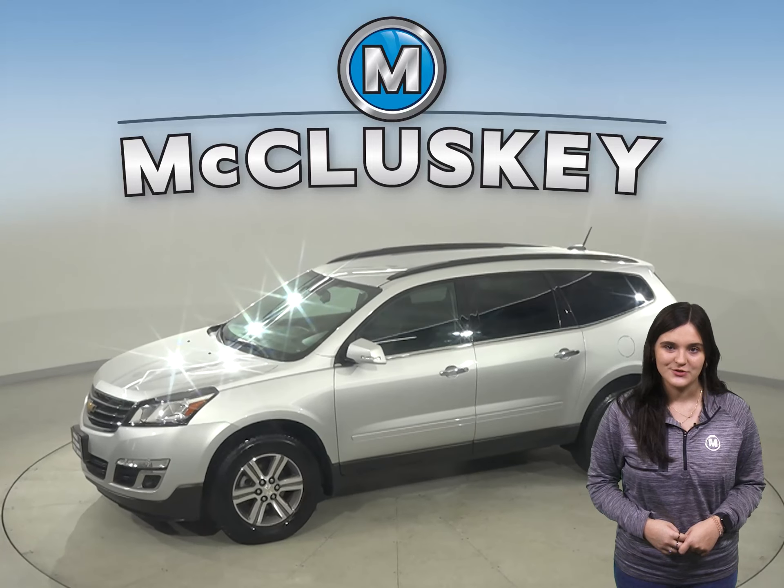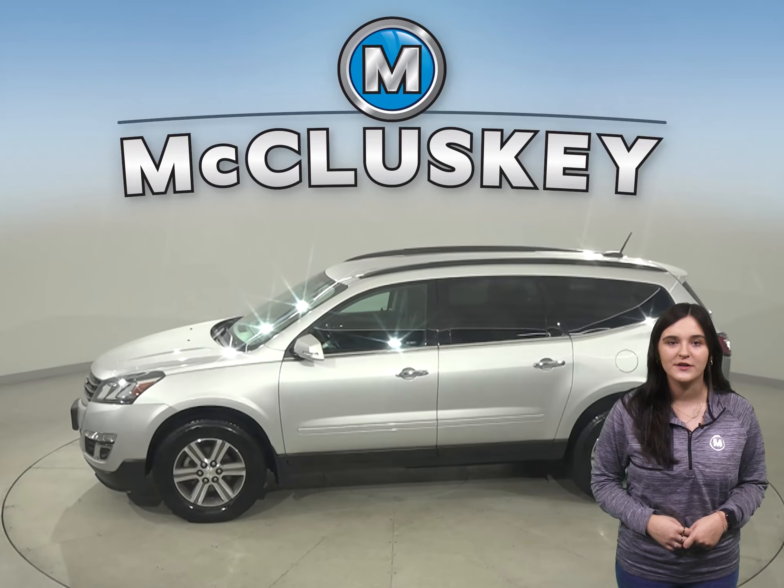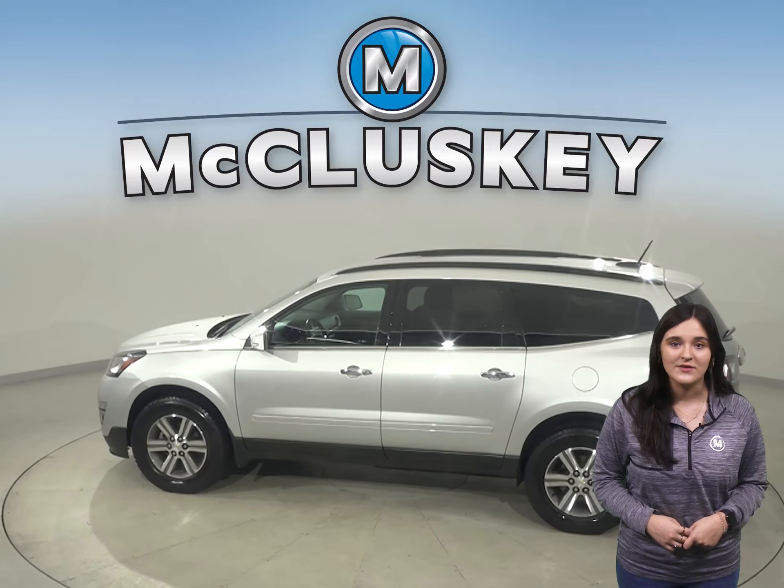There's front and rear climate control to keep everyone satisfied, as well as remote start so you can start and heat up this vehicle before you leave your house. The front seats even come heated.